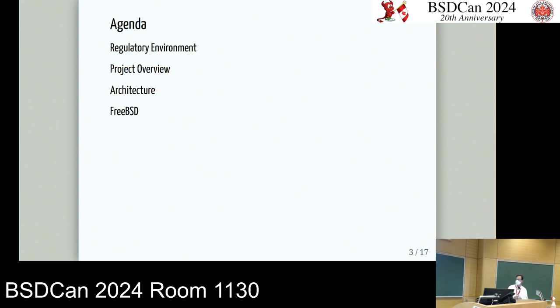The overall agenda covers the regulatory environment — since this is not a healthcare conference, I'll give an overview relevant to this project — then a project architecture overview including IoT components, cellular, and networking, and then the FreeBSD component discussing project management and business decisions for why FreeBSD makes a lot of sense for this use case.